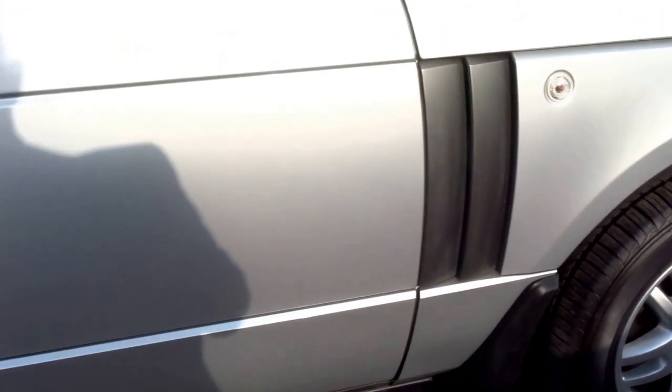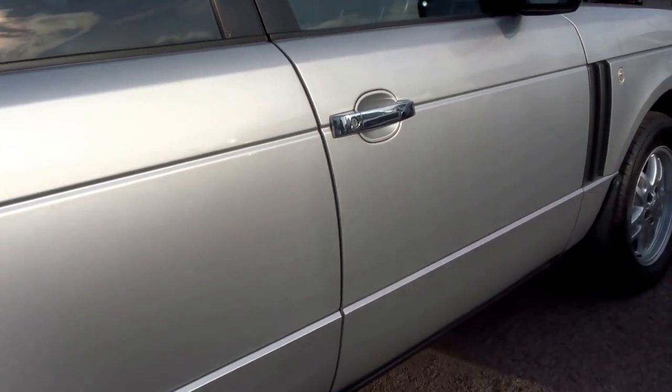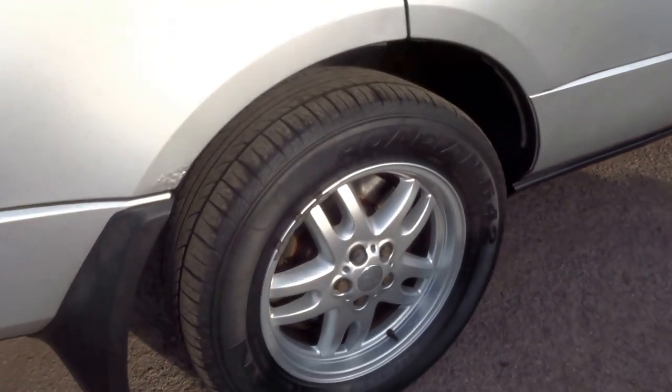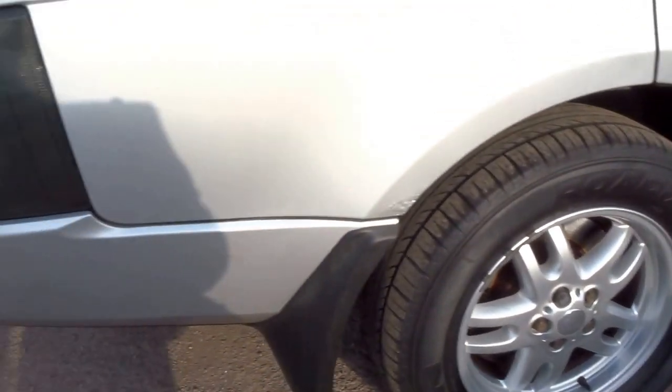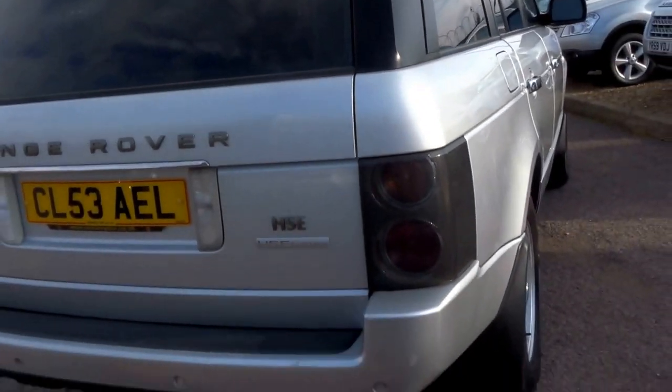Front tyres are good, and the offside of the car - paintwork is in excellent condition. Again, rear tyres and wheel, very very good. It's got the glass on the back and smoked rear lights.